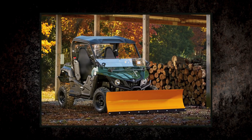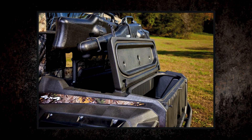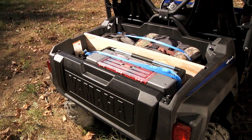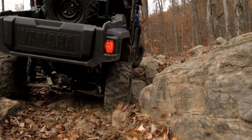Plus, you can choose from a huge variety of genuine Yamaha accessories to enhance or add additional functionality to the Wolverine. Whether exploring, hunting, or working, the Wolverine is ready, willing, and able.